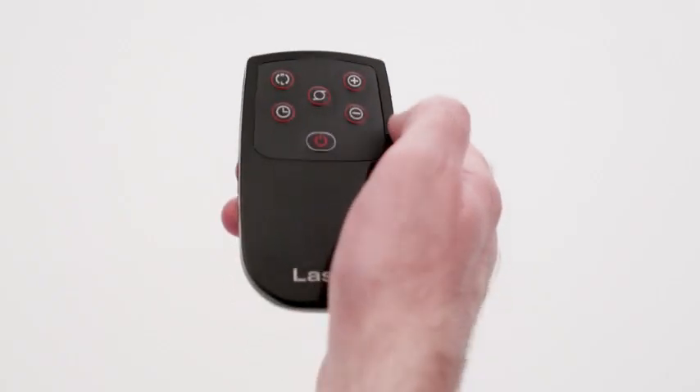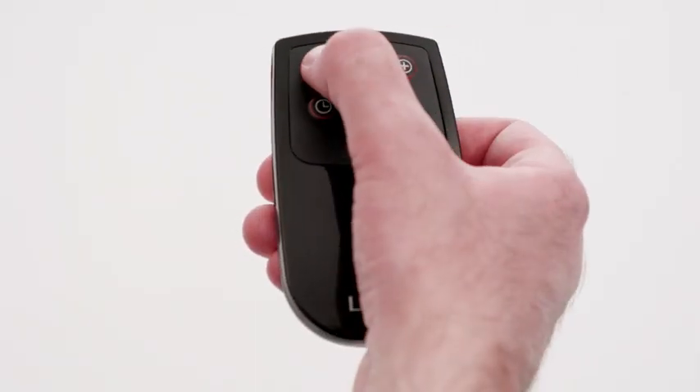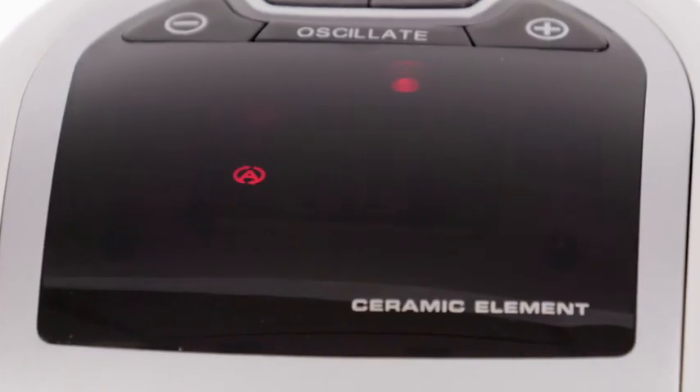Use the remote control to turn the heater on or off, select the speed, adjust the temperature, set the timer, or turn on the oscillation from a distance.